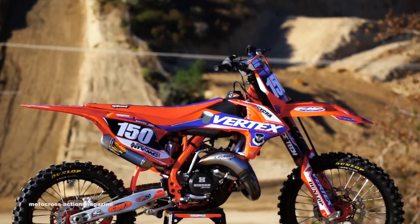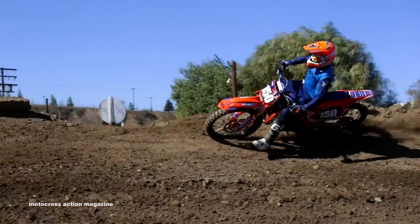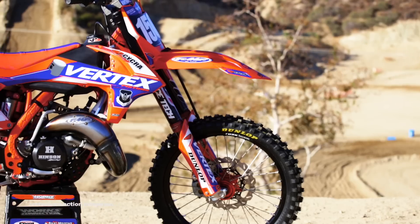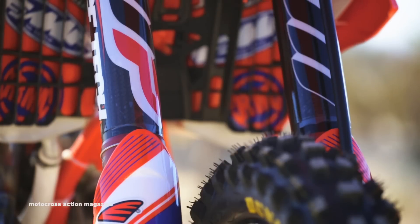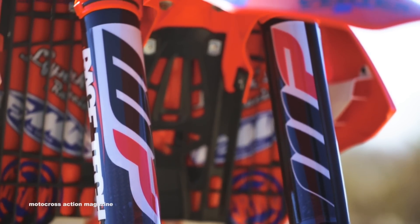But what if, just if, we can build a 250F fighter? So we set out to build the best KTM 150 SX money can buy. The first thing we did was threw the WP 4CS forks to the curb and replaced them with WP combo valve forks and a track shock.